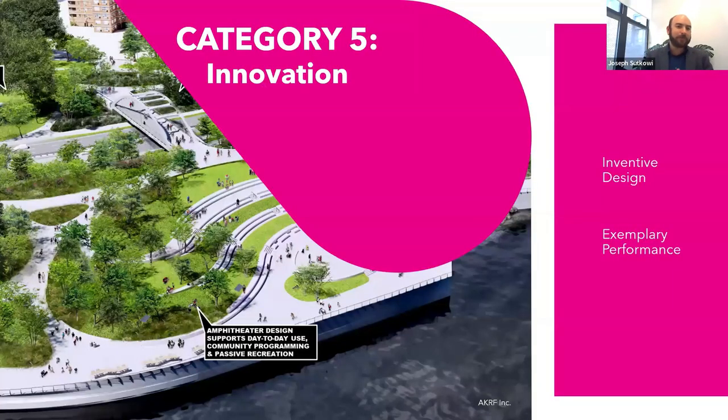Finally, we have innovation, which can be thought of as the bonus points. Inventive design covers things like this project's use of driftwood as a construction barrier — something that fits resilience, ecology, and access really well but isn't scored otherwise. Exemplary performance is for places where the project goes far above and beyond what WEDGE asks for. WEDGE performance criteria are already higher than what state regulatory agencies or typical building codes would require; if you exceed even that, there are additional points available.